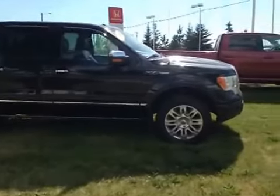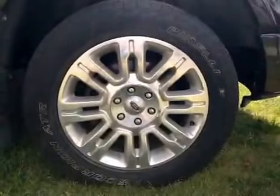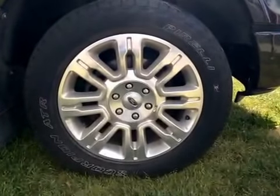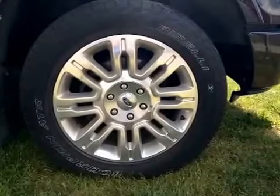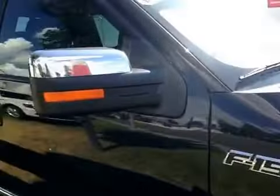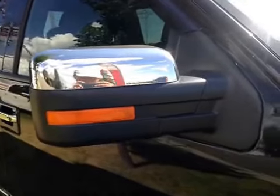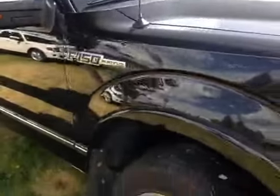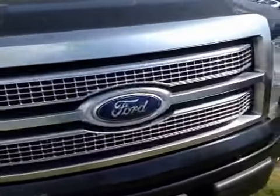Let's take a look at this vehicle from the passenger side. 20-inch Ford alloy wheels on Pirelli 275/55/20 performance tires. The side mirrors are also equipped with turn signals. Let's take a look at the front — that's a nice chrome accented grille.